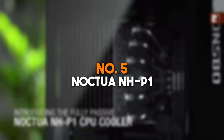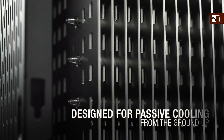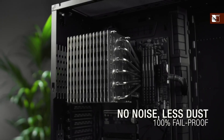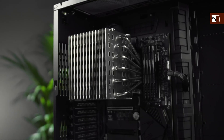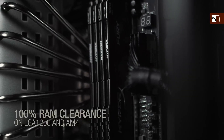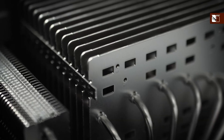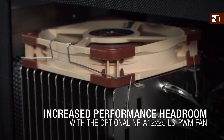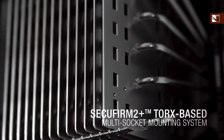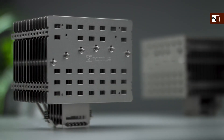Number 5: Noctua NH-P1. The Noctua NH-P1 is a marvel of engineering, offering a completely silent cooling solution for PC enthusiasts. This passive cooler relies on its massive heatsink, featuring six heat pipes and densely packed fins to effectively dissipate heat without the need for fans. It is designed specifically for CPUs with low to medium TDPs, making it ideal for silent workstations, HTPCs, or minimalist builds. The NH-P1 is compatible with both Intel and AMD sockets, thanks to Noctua's SecuFirm 2 mounting system, ensuring a secure and straightforward installation process. The asymmetrical design provides excellent RAM and PCIe clearance, making it versatile for various configurations.